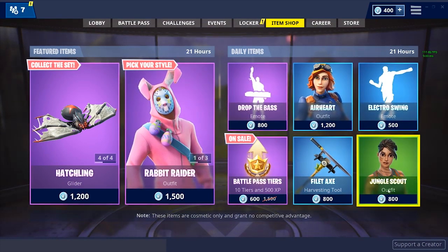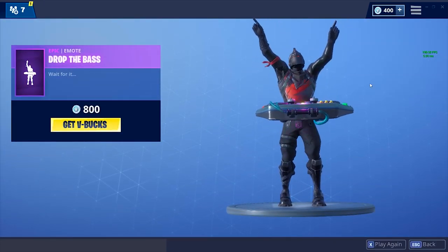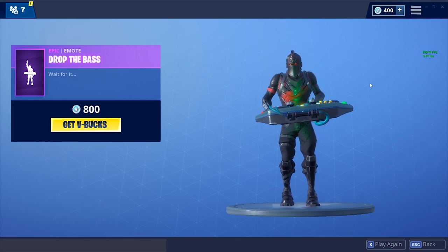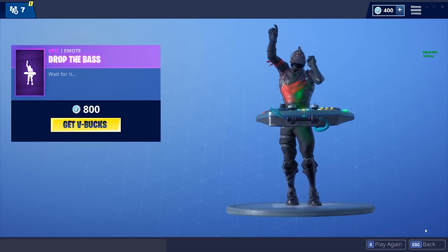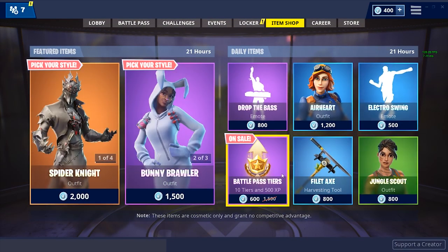For the daily items we've got the Drop the Base emote. Wait for it — oh yeah, baby! That's a cool emote, 800 V-Bucks.